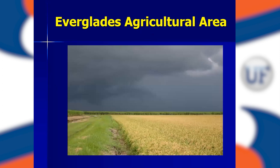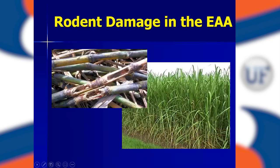Here's a picture of the glades during summertime, our wet season, right before a big thunderstorm. You can see the sugarcane in the background — it's literally 12 to 15 feet tall. Here you see rice in the foreground. Both of these crops provide a lot of habitat for rodents in our agricultural area. On sugarcane, which is about 400,000 plus acres of our Everglades agricultural area, there's a lot of damage due to rodents.